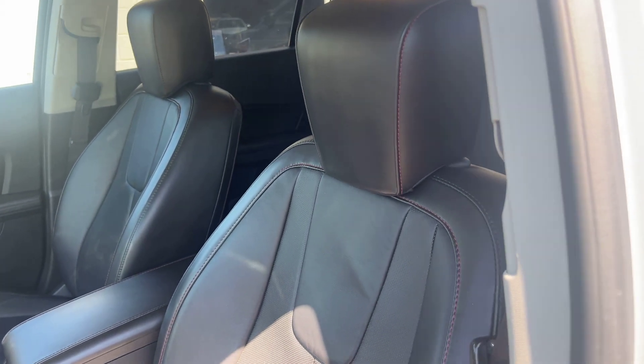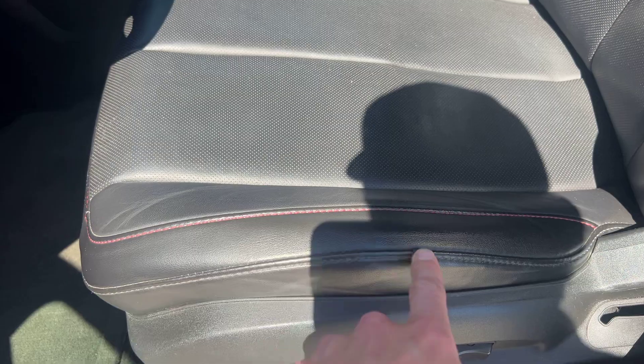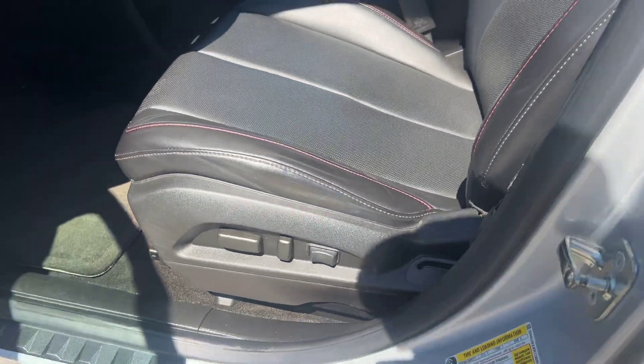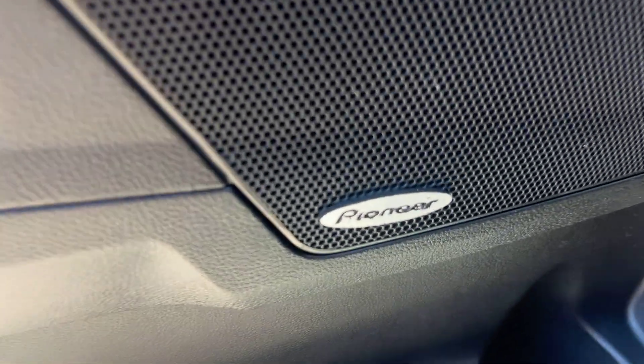Starting on the driver's side here, we've got these nice sporty leather bucket seats with nice cool red stitching. Powered seats with a little lumbar for the driver's side, a little cubby compartment on the bottom there, and nice red trim and red accent throughout.